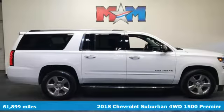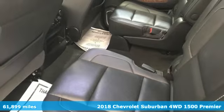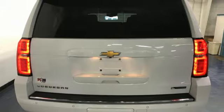It's a 2018 Chevrolet Suburban. The Suburban has dominated the road since 1935. This model continues the tradition with power, efficiency and adaptability you'd expect.